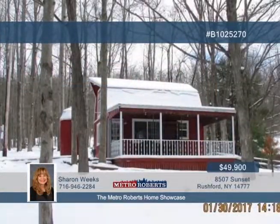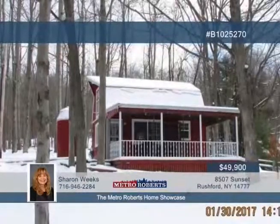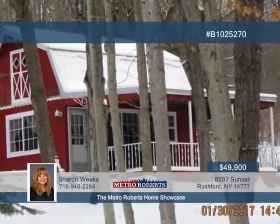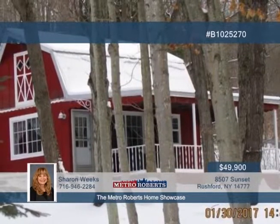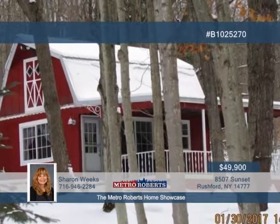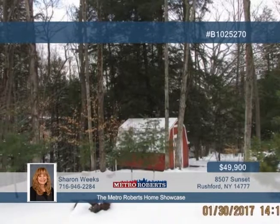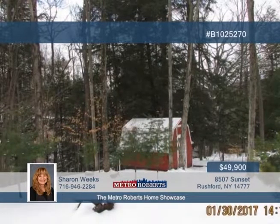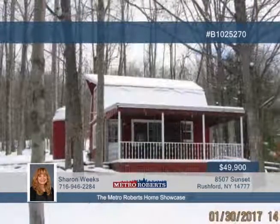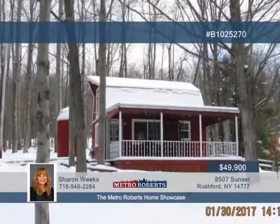This one-bedroom, one-bath seasonal cottage is in a great location and is a must-see. Built in 1970, it has new windows, metal roof, decking on the porch, and working septic and well. Additional amenities include a sump pump, door, vanity, toilet, faucets, and laminate floor. All furniture except for the picnic table and garden cupboard are included. Relax on 0.71 acres on a ravine with a babbling brook, or enjoy fishing, bonfires, and hiking at nearby destinations such as Moss Lake, Hanging Bog, or State Land. Looking to buy or sell? Sharon is just a phone call away.